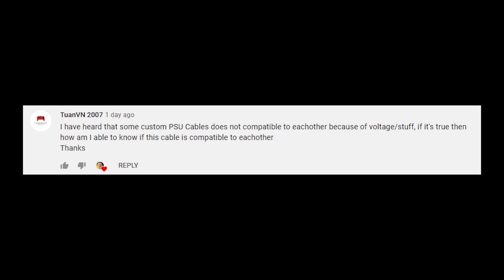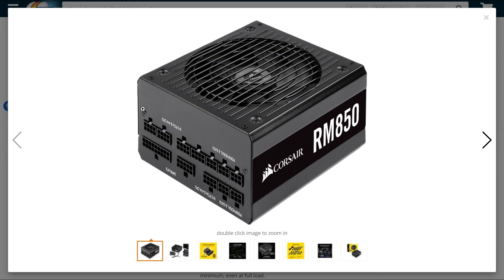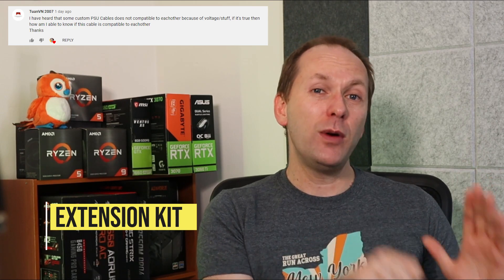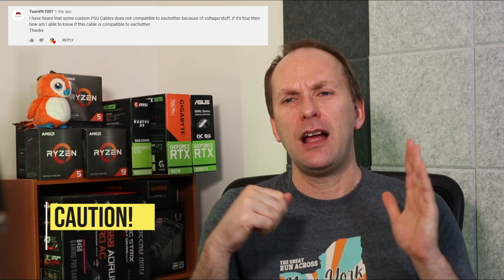Twan VN 2007 asks: I've heard some custom PSU cables are not compatible with each other because of the voltage — how do I know if a cable is compatible? What a lot of people don't realize is that on power supplies, the device side — the part you plug into the motherboard or graphics card — is all standard. But the side that goes to the PSU is not standard. So if you're going to use an extension kit, use the power cables that came with the PSU and plug the extensions into those, because that's where everything is standardized. You'll just have a little extra cable to hide — I did it in my last build, I'll put a link up in the card. Don't ever force a PSU cable from a different unit into the PSU, because you could blow everything up.